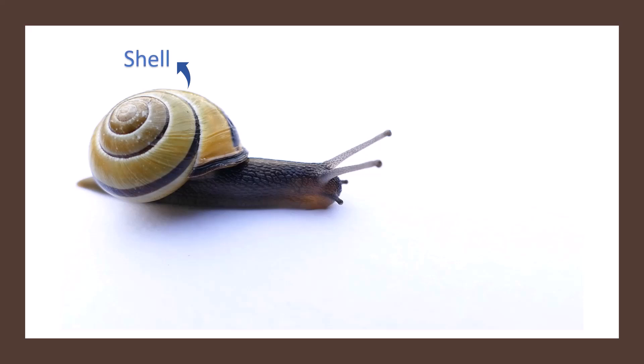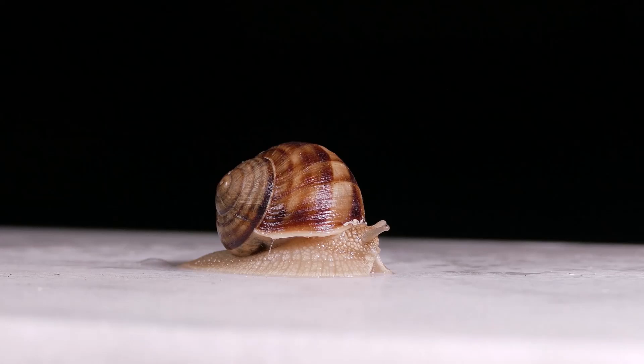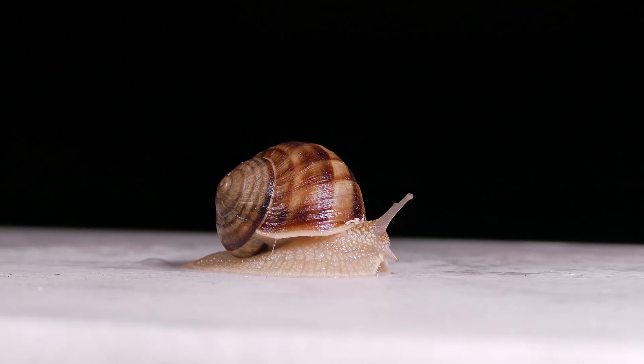The shell is used by the snail to protect itself from heat or enemies. The snail has a liquid skeleton similar to a worm. The shell stays with the snail for its life and grows along with it.